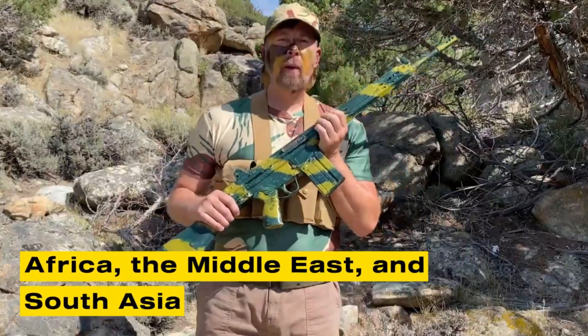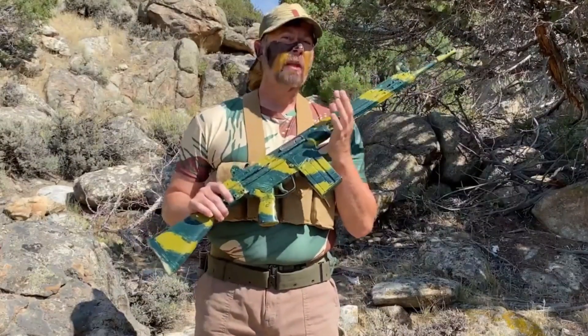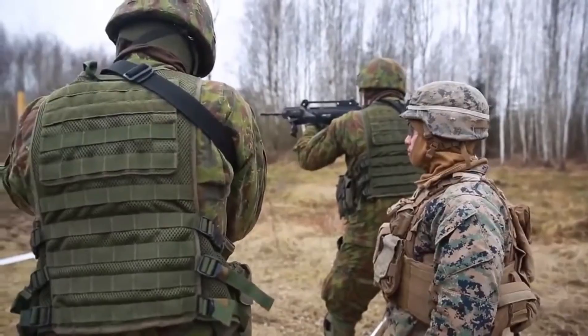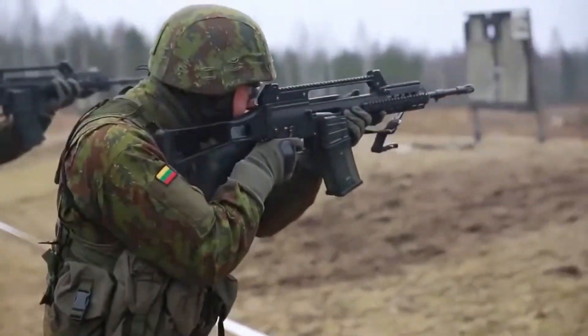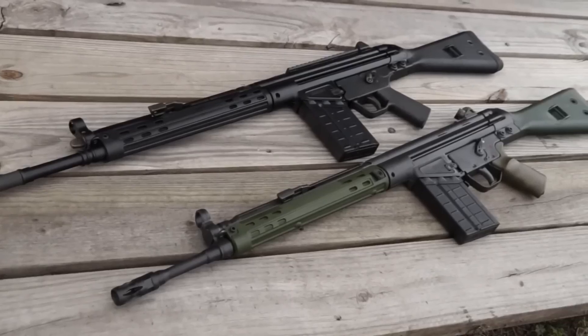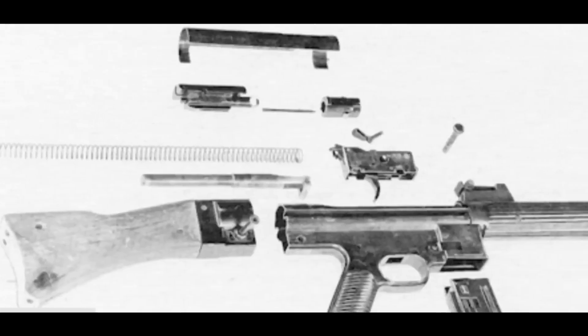Globally, the rifle is still issued in parts of Africa, the Middle East, and South Asia. Large stockpiles built during the Cold War continue to arm regular troops and reserve forces. Civilian semi-automatic versions are highly sought after by collectors and shooters for their historical significance and unique handling. The G3 is instantly recognizable: its slab-sided receiver, paddle magazine release, and forward-folding charging handle have appeared in films, documentaries, and video games as a visual shorthand for Cold War-era firepower.